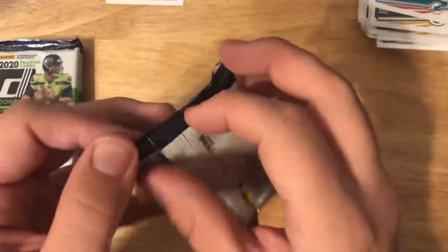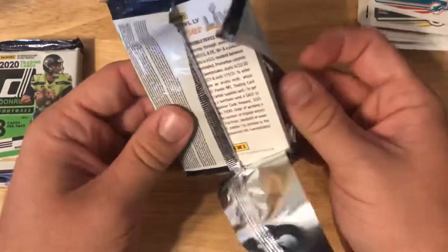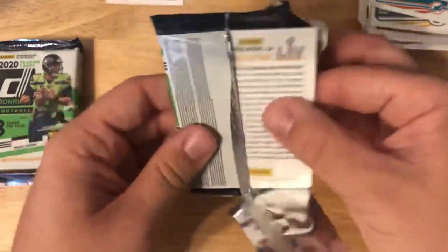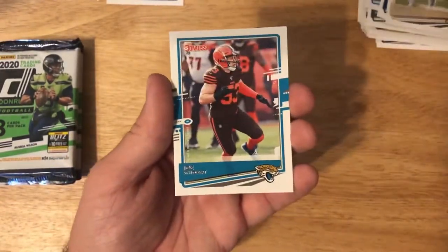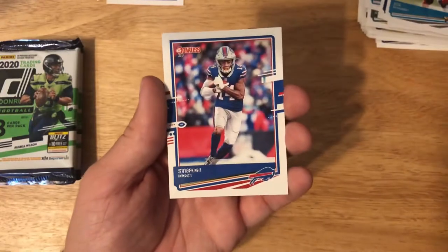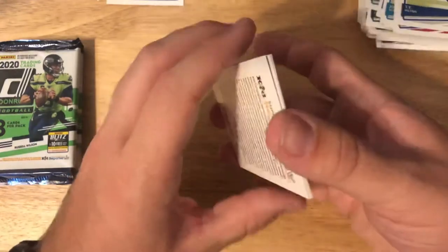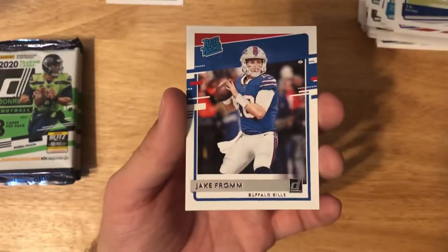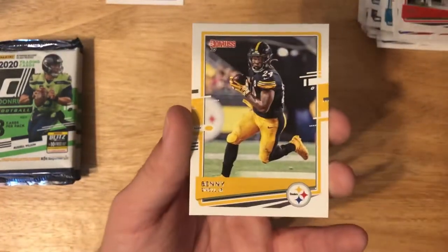I'll put that in a one-touch holder. Tyler Lockett, Dontae Harris, Joe Schobert again, Stefon Diggs, TY Hilton, Jake Fromm rated rookie, John Ross III, Benny Snell Jr., and a code card.